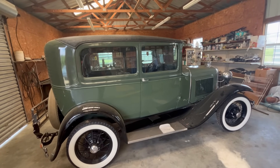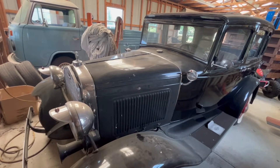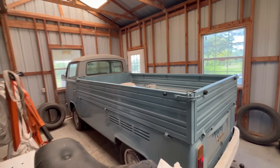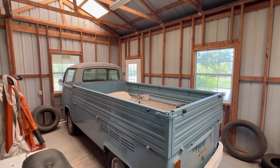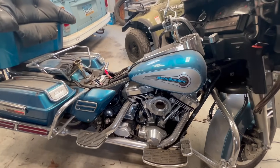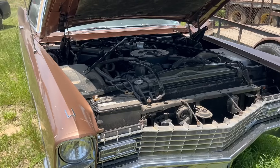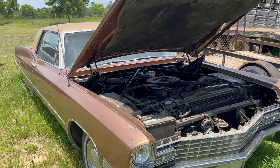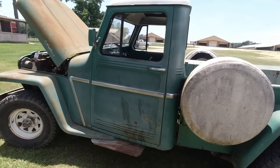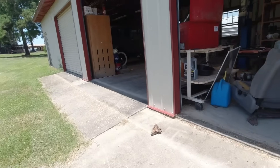Hey guys, welcome back to the channel. Look what we're into today. The owner of three or four of these vehicles passed away about three years ago. His nephew has decided it's time maybe to try to sell some of them. He's agreed to show us around, tell us a little bit about the vehicles that are for sale, and tell us about his uncle and the history of some of these vehicles. So let's go in here and see what Robert's got.